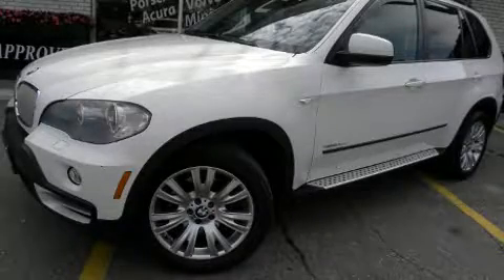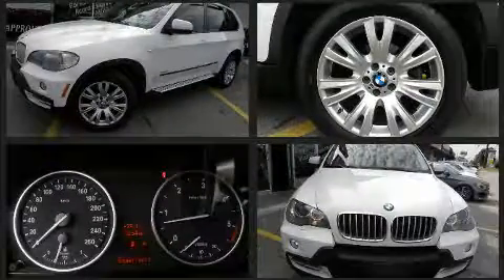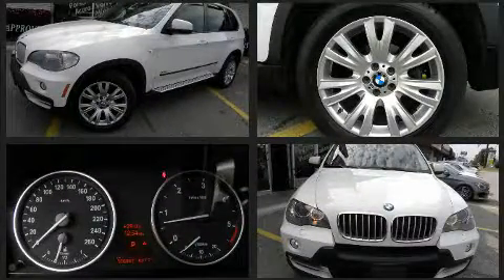Step into the 2009 BMW X5. It features an automatic transmission, all-wheel drive, and a three-liter six-cylinder engine.